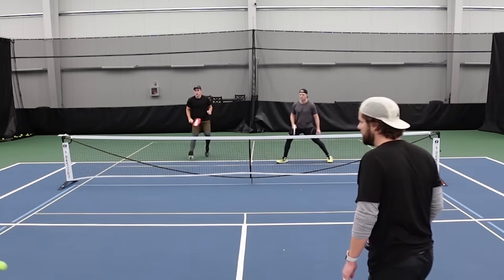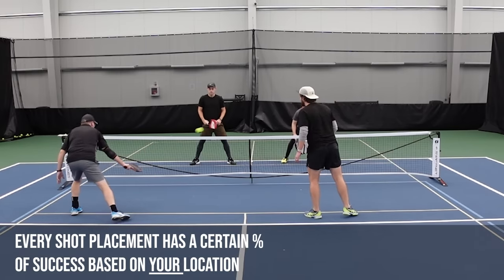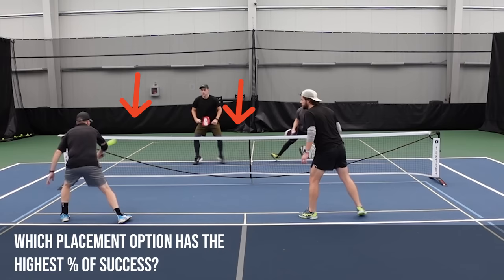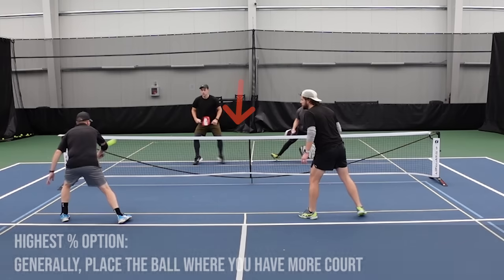Example number three: placement. The last way to think about high percentage shots is your placement of the ball — where are you hitting the ball to? No matter where you are on the court, where you're hitting the ball has a certain percentage of success. For example, if you get a pop-up, which of the two options has the highest percentage? I would argue hitting to the wider area is the highest percentage shot — there's more court, but the net is also shorter by two inches there. If you miss-hit it, you have more margin for error. Generally speaking, where there's more court, there's more margin for error and more percentage for success.